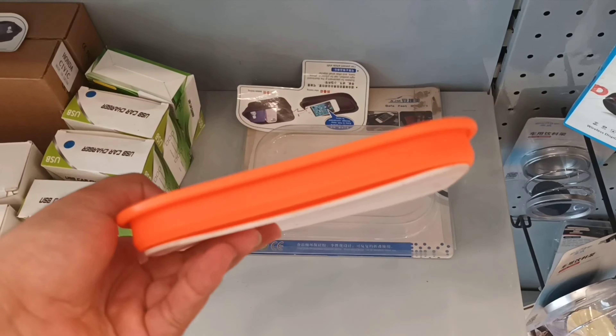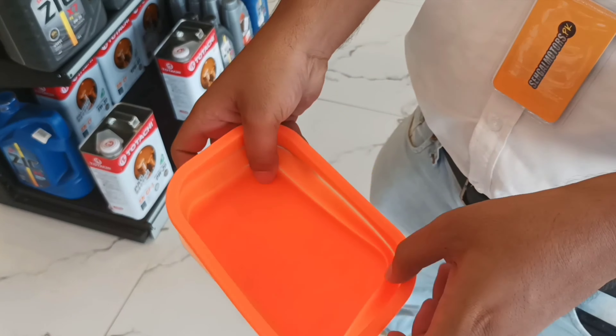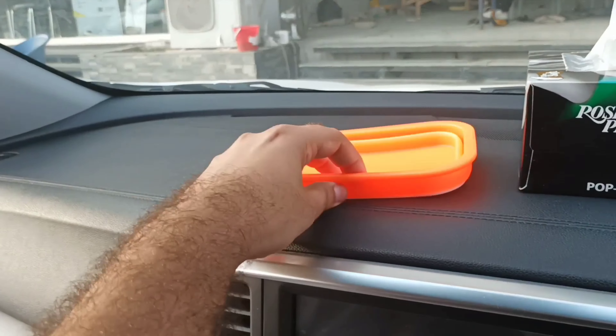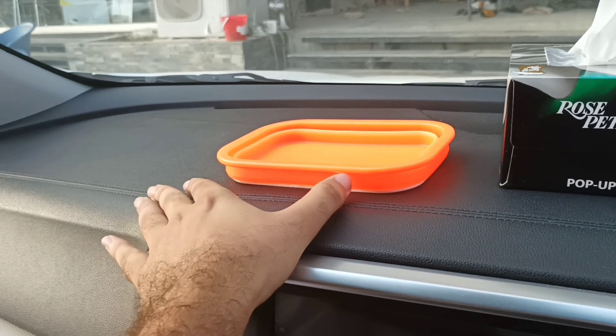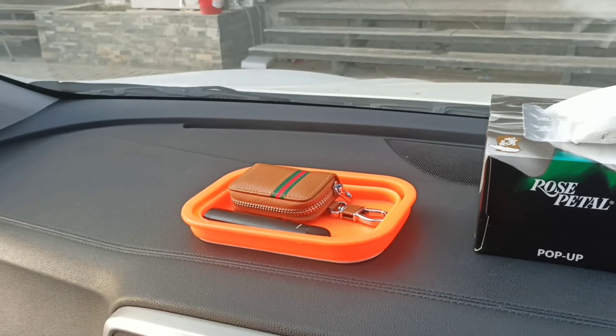This is a car organizer you can use in multiple ways. This is expandable. Let's show you on the car — you can easily put it on the car. If you have a non-slip mat, you can easily place it inside.